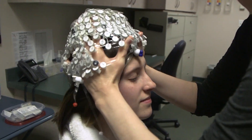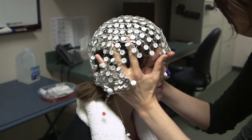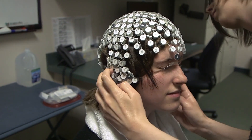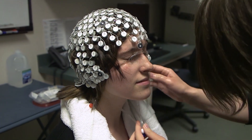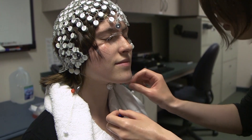This technique involves placing a net of electrodes on your scalp, and the net needs direct contact with your scalp. Therefore, you cannot participate with a headscarf or any hairstyle that will prevent the electrodes from making direct contact with your scalp. Please make sure you wash your hair the night before or the morning of the experiment and avoid putting any hair dye or styling products like hair spray or gel in your hair.